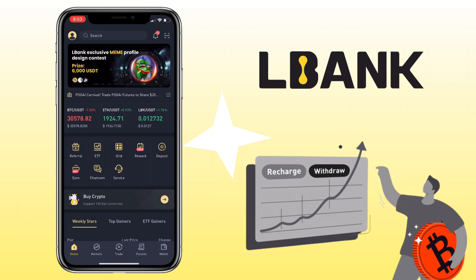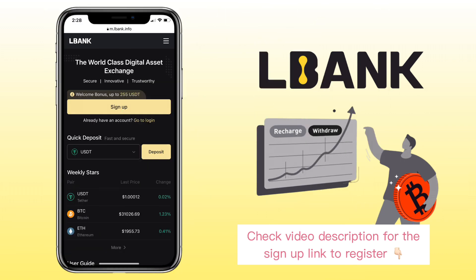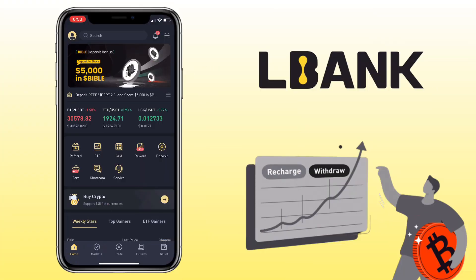If you haven't signed up on LBank Exchange, check the video description for the sign-up link to register and be able to earn up to 255 USDT by completing tasks within 30 days of joining on Bonus Center. All right, let's get to the video.